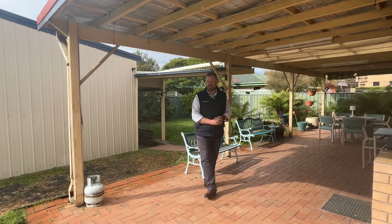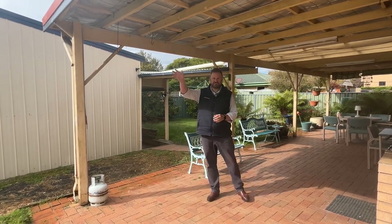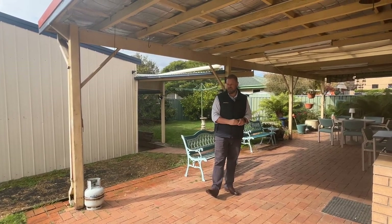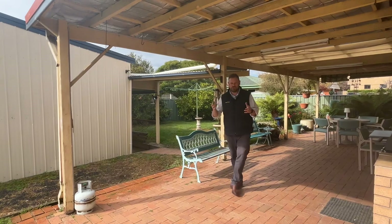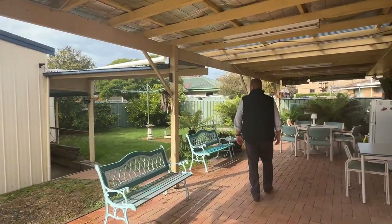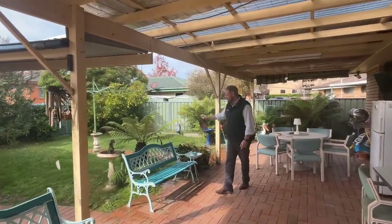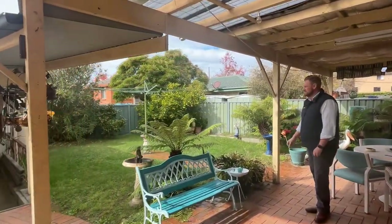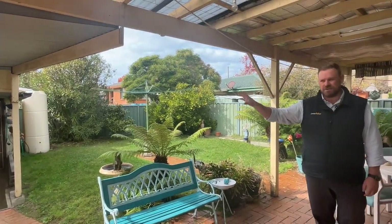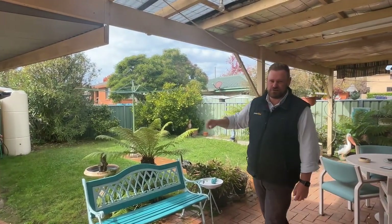Welcome outside. We're northern facing out this way, so you've got good northern light coming through the back. You've got double gates, so if you've got a bigger caravan or some toys, it's a great place to get them through. There's a great big undercover entertaining area — super neat, really low maintenance — plus a water tank and of course the big shed.